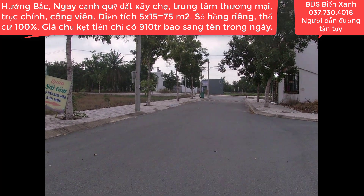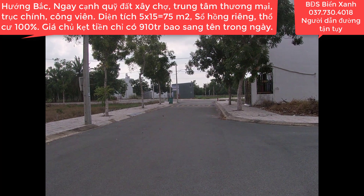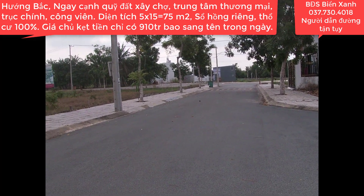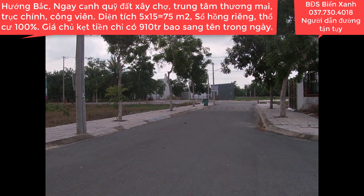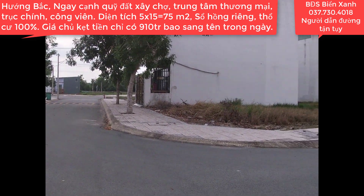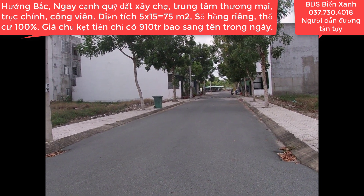Xin chào mừng quý anh chị và các bạn cùng quý nhà đầu tư cá nhân đến với kênh thông tin bất động sản Biển Xanh, trang mạng uy tín chuyên bán nhà bán đất khu vực Mỹ Hạnh, Đức Hòa, Long An. Gặp lại quý anh chị trong lòng Biển Xanh rất là vui. Kính chúc toàn thể quý anh chị quý nhà đầu tư luôn dồi dào sức khỏe, thành công và luôn gặp nhiều may mắn trong cuộc sống.